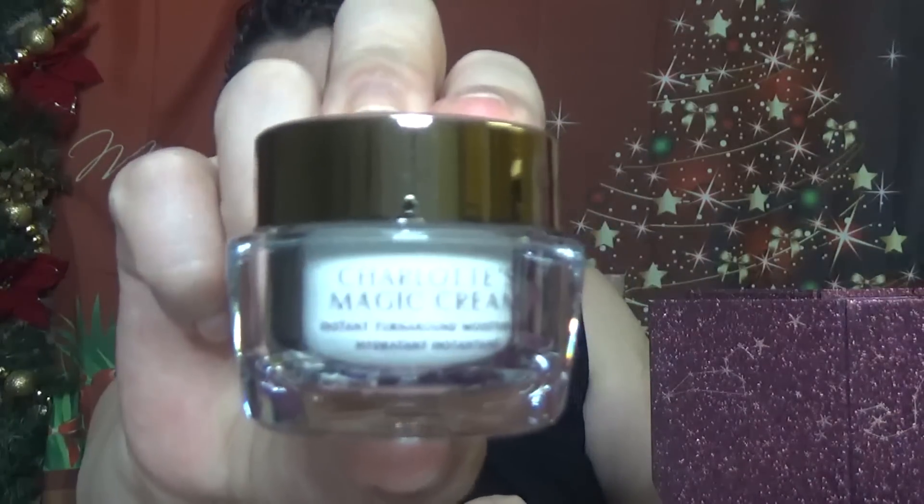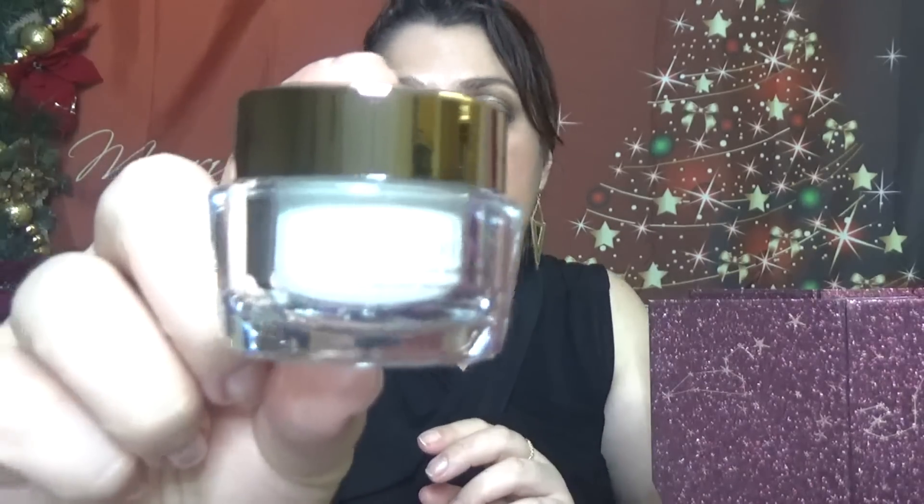We have Charlotte's Magic Cream, a very well-known product. This one comes with 15 ml, which is 0.52 fluid ounces. It's one of the most well-known and best-selling products from her line.